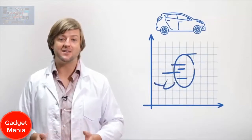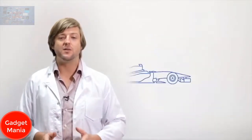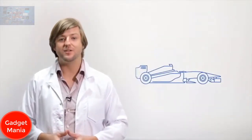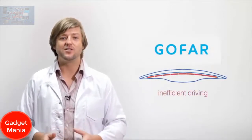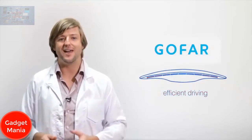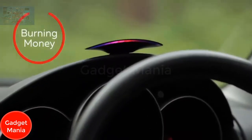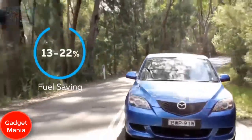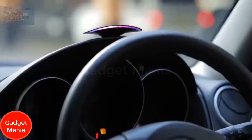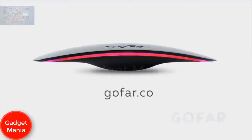The sweet spot is different for every engine, and unless you're part of a Formula 1 race team, it's very difficult to find — but not anymore. GoFar finds your car's unique sweet spot and uses real-time feedback to guide you there. The display glows blue when you're in the sweet spot and red when you're wasting energy. In trials, GoFar cut fuel use by 13–22%. Learn lifelong habits and drive safer, greener, and cheaper. Get GoFar in your car and drive happy.